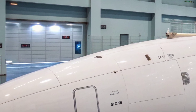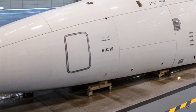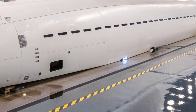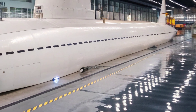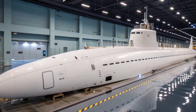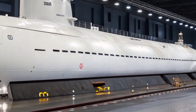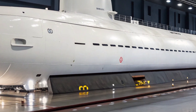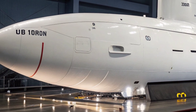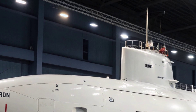Compared to older submarines, the Virginia's interior design emphasizes automation and improved ergonomics, reducing crew workload and increasing efficiency. The USS Virginia's control room, the command center, reflects the modern digital age. Unlike older submarines that relied on a mechanical periscope, the Virginia uses a revolutionary photonics mast system. These masts use high-definition cameras, thermal imagers, and laser rangefinders to provide panoramic views of the surface. The visual data is displayed on large high-resolution screens, allowing officers to operate from any position within the control room. This system also eliminates the need for the periscope to penetrate the pressure hull, improving design flexibility and structural integrity.